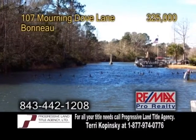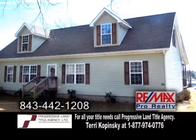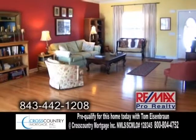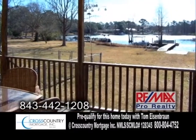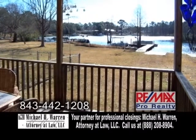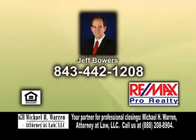A waterfront home in Bonneau, located on Lake Moultrie. This home offers three bedrooms and two baths. The gourmet kitchen offers a center island and hardwood floors. The large living room also has hardwood floors. Enjoy quiet evenings on the covered back deck overlooking the lake. This home also has an unfinished upstairs and its own dock and boat ramp. For further information, contact Jeff Bowers.